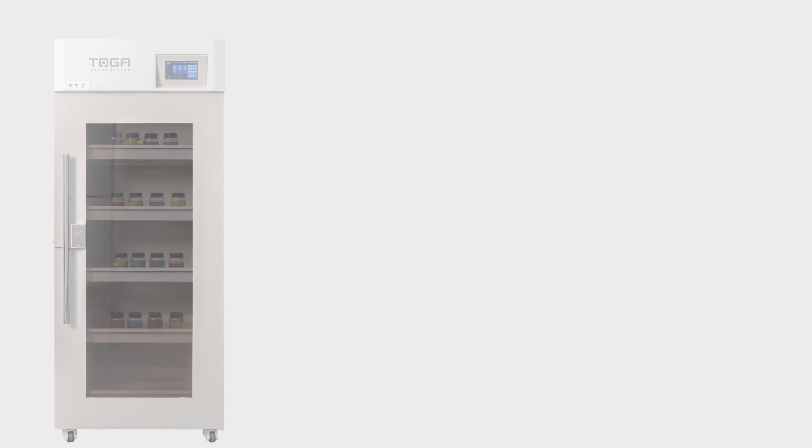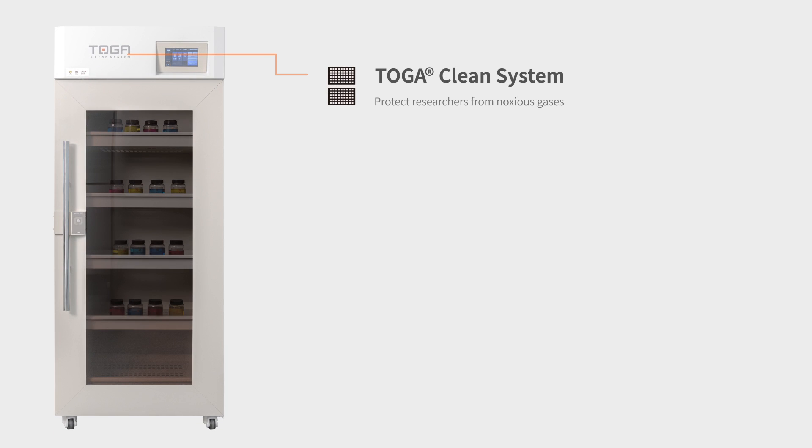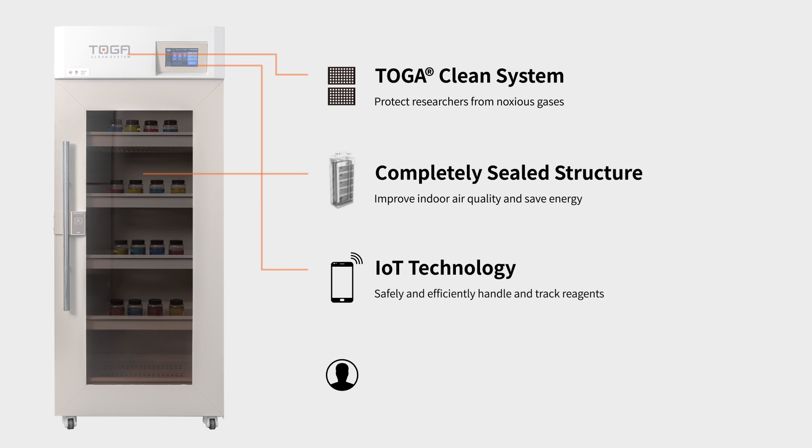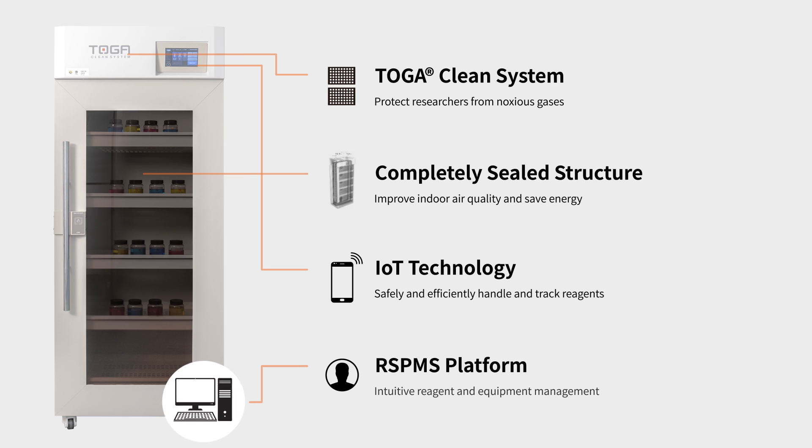The TogaSafeSmart is equipped with patented Toga filter technology which eliminates toxic gases and foul odors from the laboratory environment, and cutting-edge IoT technology to manage laboratory safety, track chemical reagent usage, and boost reagent management efficiency.